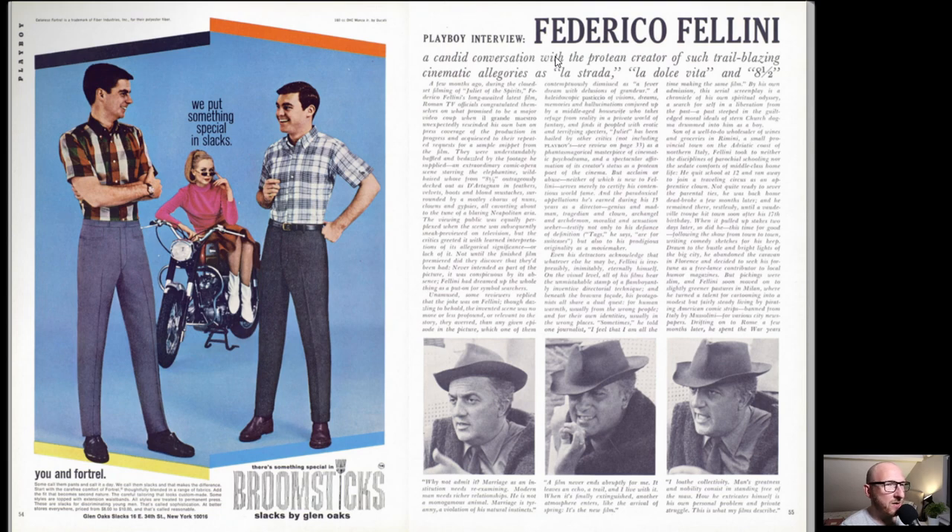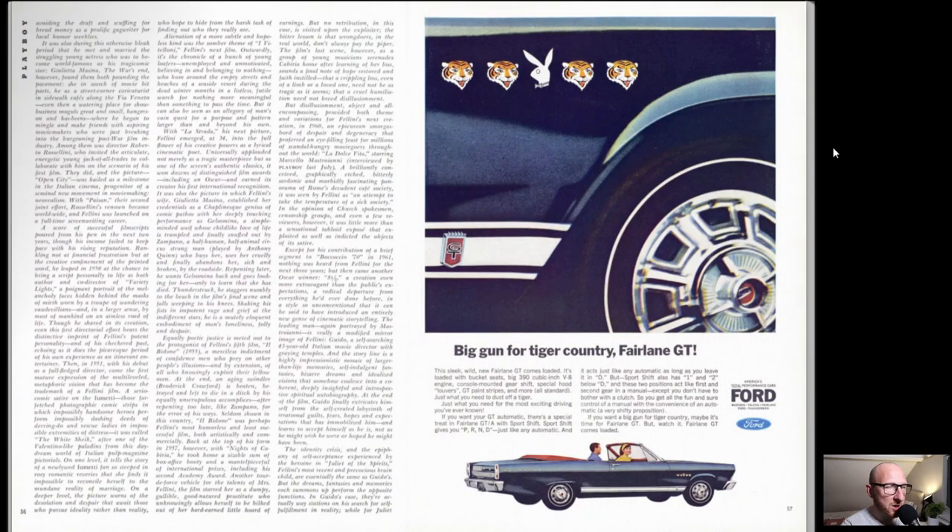We have Slacks by Glen Oaks. And the Playboy interview for this month is Federico Fellini, who is a director - La Dolce Vita and Eight and a Half. Interestingly he had studied Jungian philosophy and had actually gone on to take psychedelics, which was apparently a big influence on the filmmaking he did over the years. There's just a museum or exhibition opened up in Italy this week honouring his work. So that's worth looking into if you don't know much about Federico Fellini.